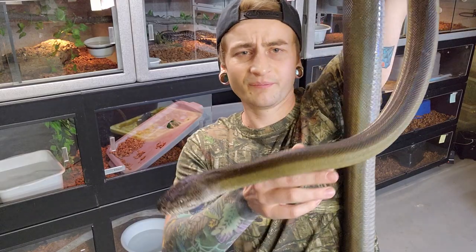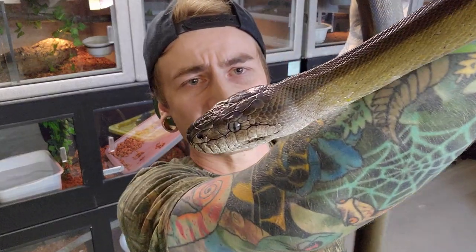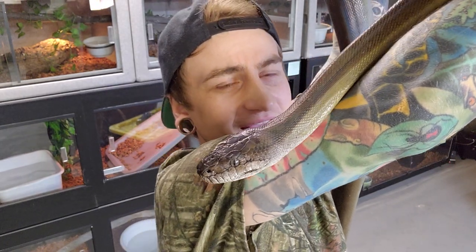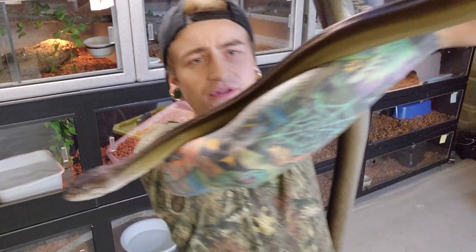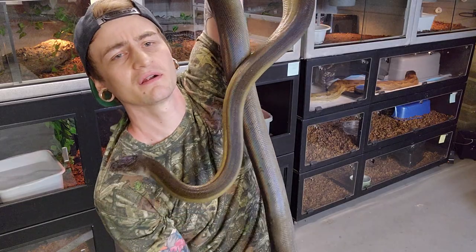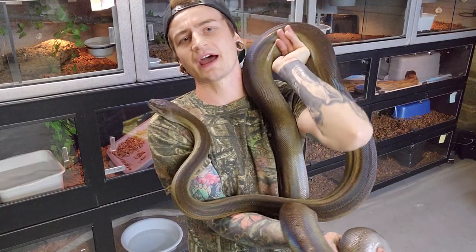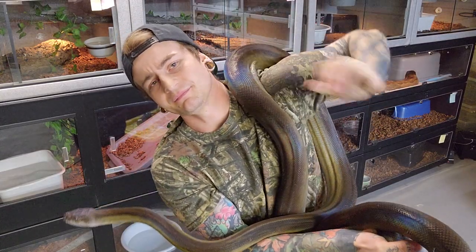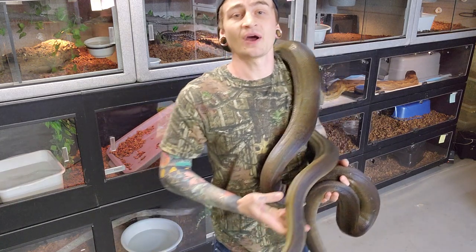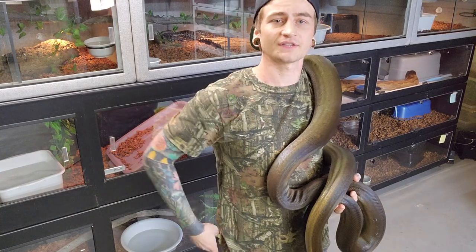Quite rare. But if you ever get the opportunity to get one I would definitely recommend it, because they're usually not aggressive. They can occasionally be cage defensive, but they'll do this weird thing where they'll just kind of, for as muscular as they are, half-heartedly throw their body at you and kind of headbutt you, rather than actually biting you. And they'll show that black mouth off — they'll stand up, open their mouth, throw themselves at you a little bit.